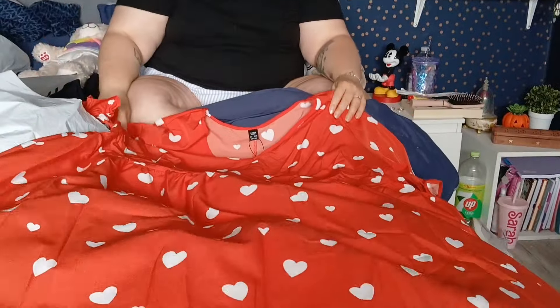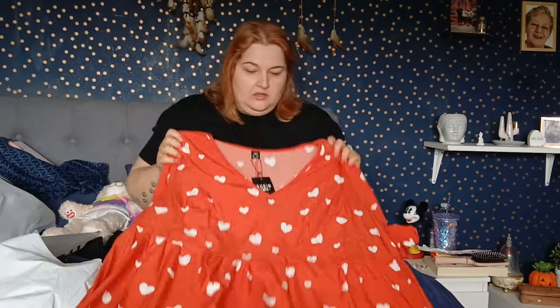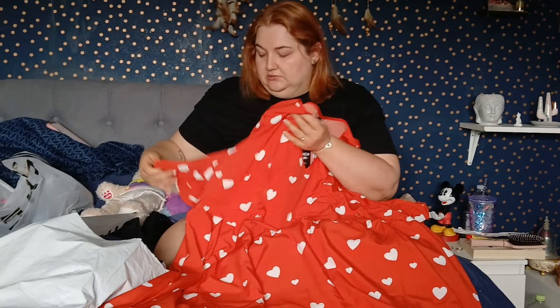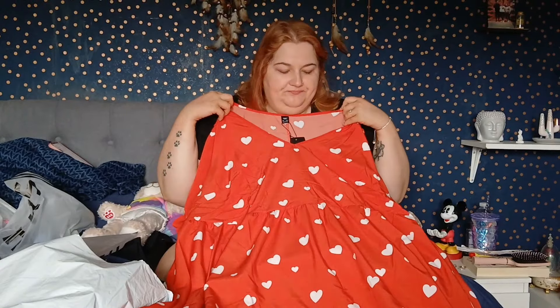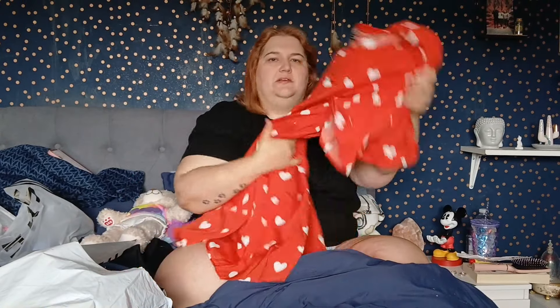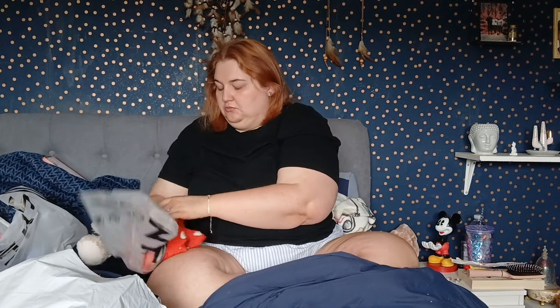Look how cute this first dress is! It's a reddish-orange, like a burnt red, with little white love hearts. It has an elastic waist, a nice skater-skirt-style bottom, cute ruffly sleeves, and a nice low neckline. The back is just basic. It could do with a bit of ironing from being in the bag but it's grand.